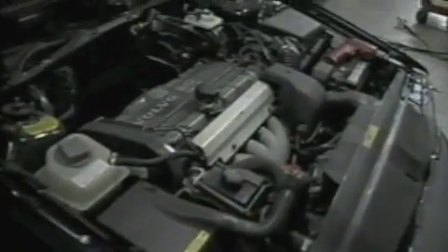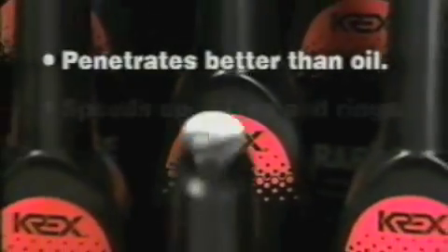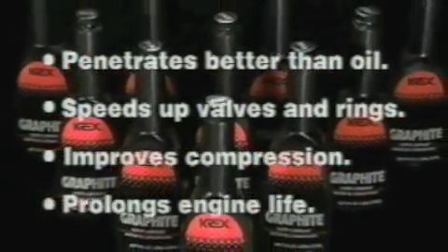Due to an action known as Brownian movement, the graphite will remain suspended forever, working together with oil to offer optimum lubricating benefits. Graphite penetrates better than oil and speeds up the action of valves and rings, improves compression, and prolongs engine life.